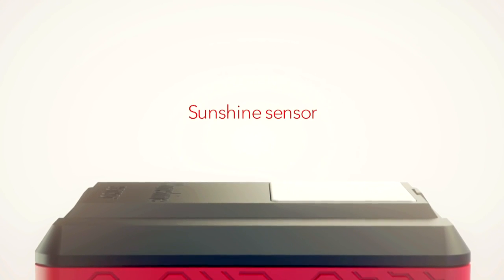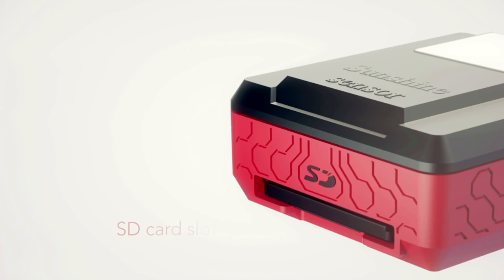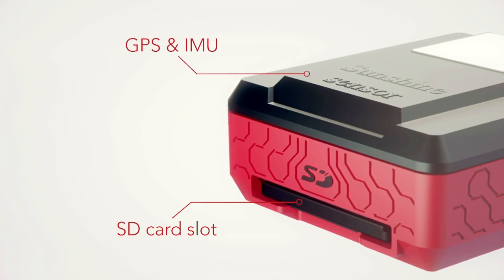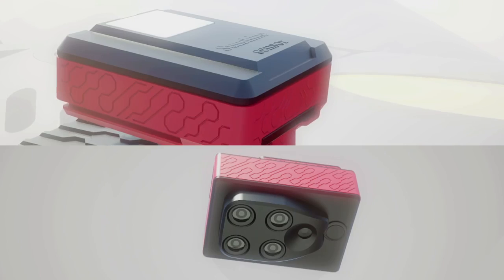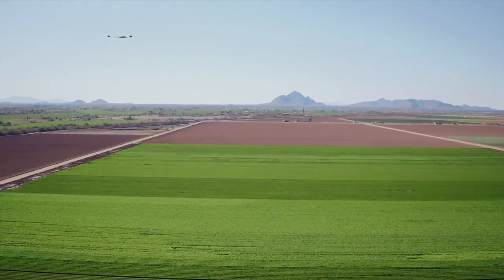Sequoia also comes with the Sunshine Sensor that not only enhances the storage capacity with an SD card slot, but also records GPS location and inertial data. Together, they get the true value of light, location, and rotation at any moment in time.